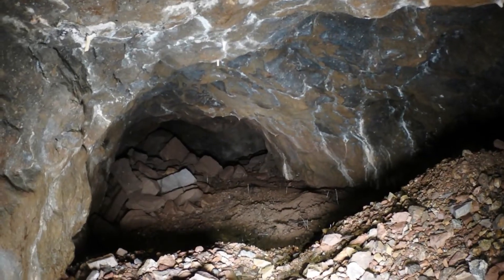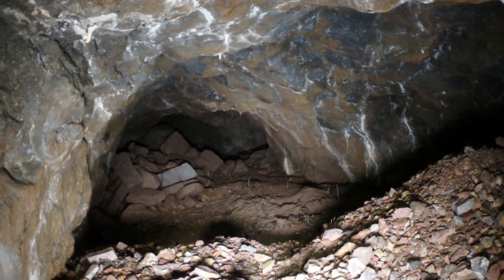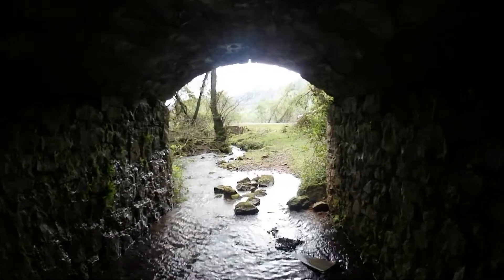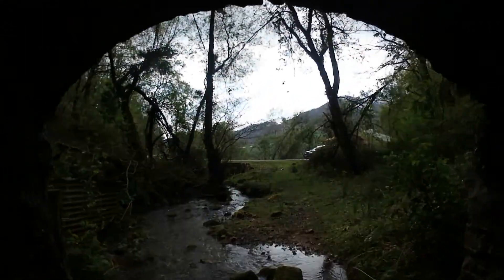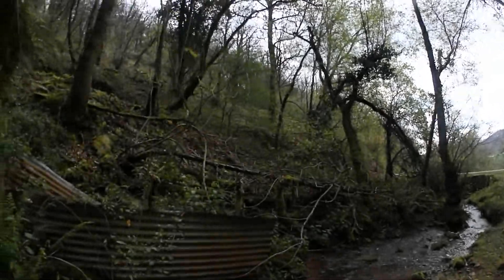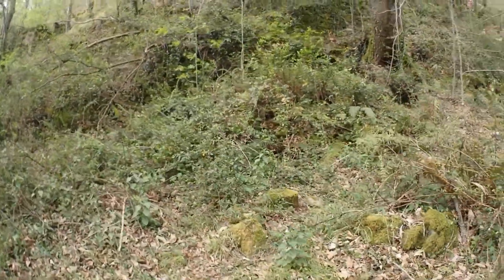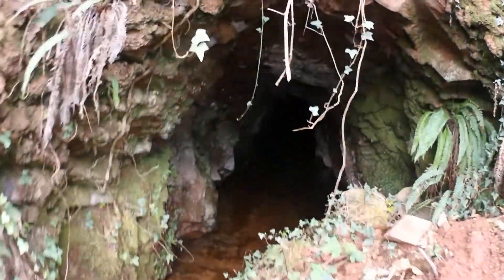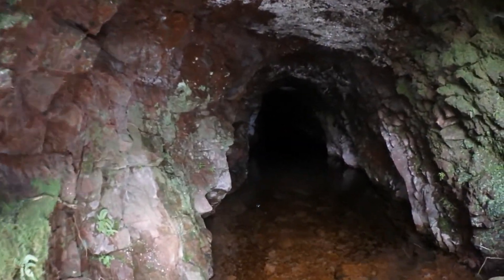Here it is — it's flooded. The visit will end here for today. Outside, I found another gallery in the next one, on the side of the road. I will be back in a few weeks.